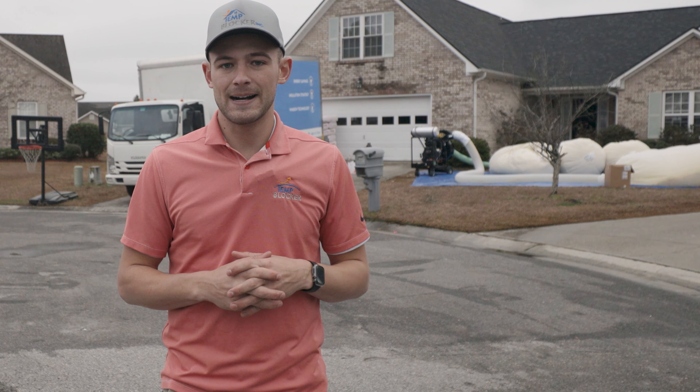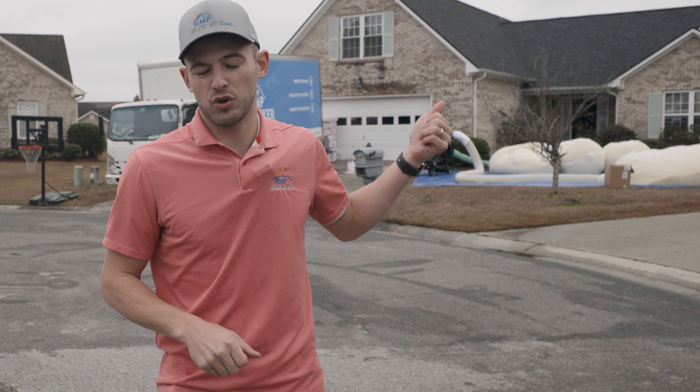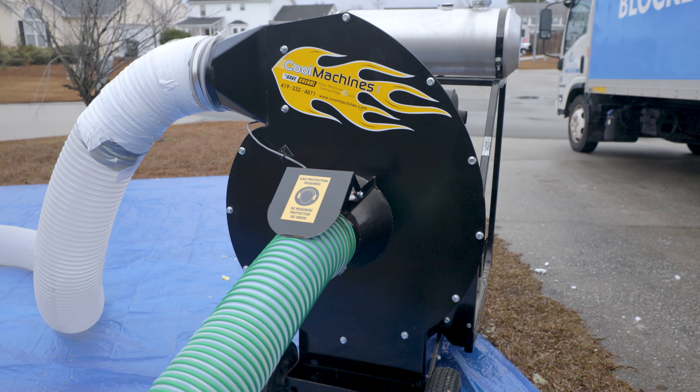We had made some purchases and we actually purchased this machine from him, which is one of their newer machines. It's a 37 horsepower vacuum, and we do a lot of insulation removal.